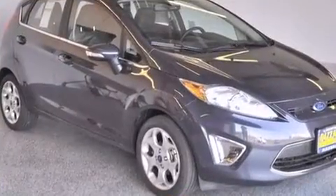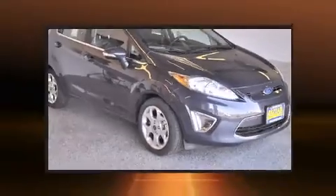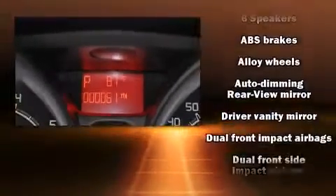All of the following features are included: power moonroof, heated door mirrors, rear wipers, and remote keyless entry.